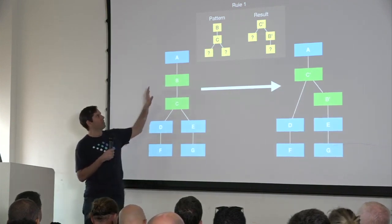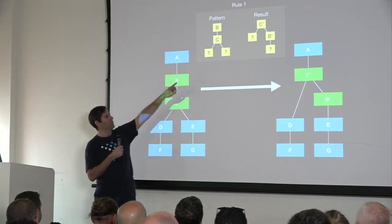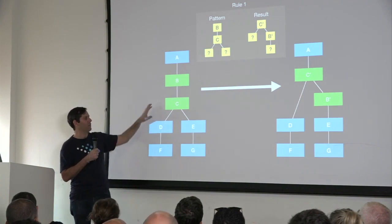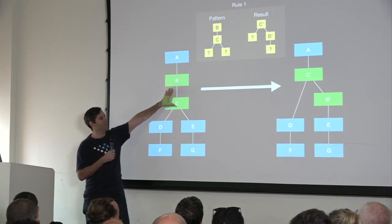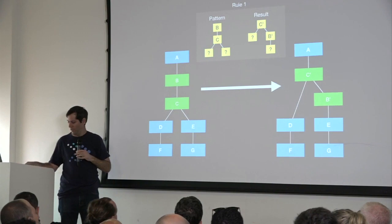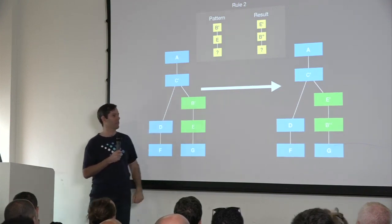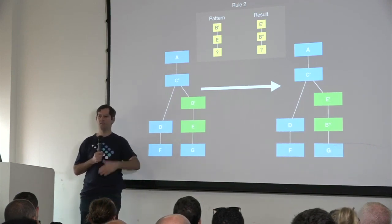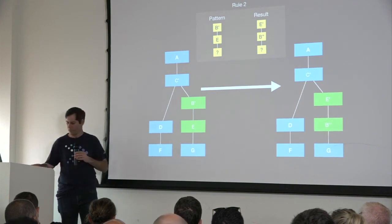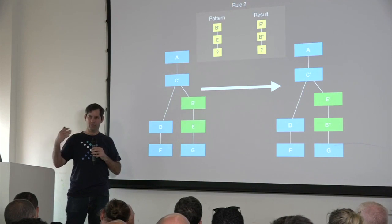We're taking advantage of this optimizer infrastructure to implement the ability to push down different operations into connectors. For example, one rule matches a certain pattern in the tree — say B over C with two children — and transforms it. The rule first matches that structure of the tree, then applies a transformation to just those nodes. The process continues: there might be another rule that matches and transforms further, until no more rules can be applied and optimization is considered done. We're using exactly this approach to implement pushdown.